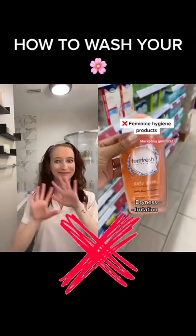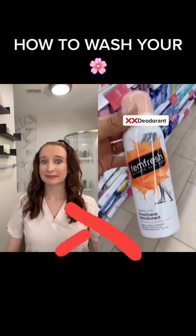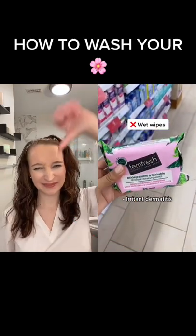Feminine hygiene products are a marketing gimmick — they can lead to dryness and irritation over time. I even came across a deodorant; you don't need this. Wet wipes are another no-no because they can cause irritant dermatitis.